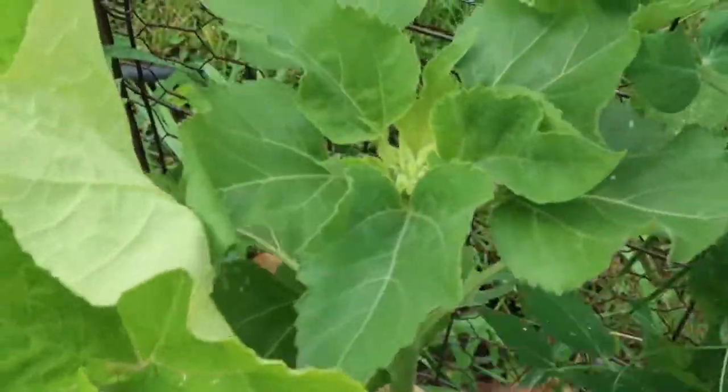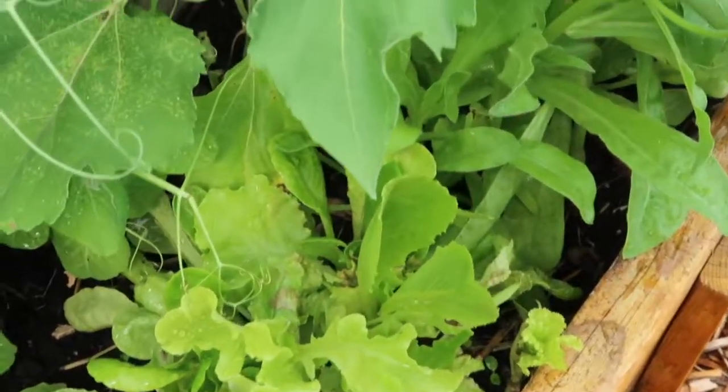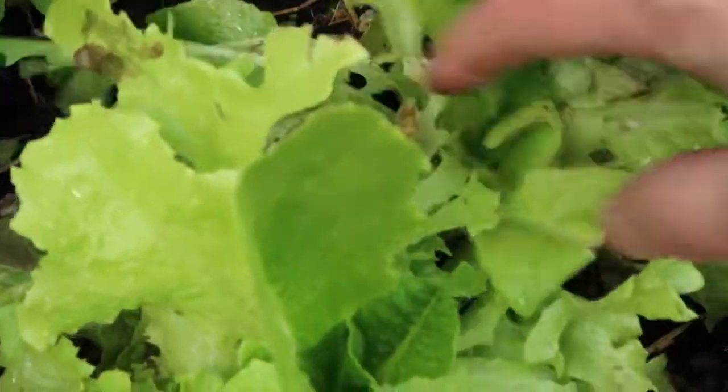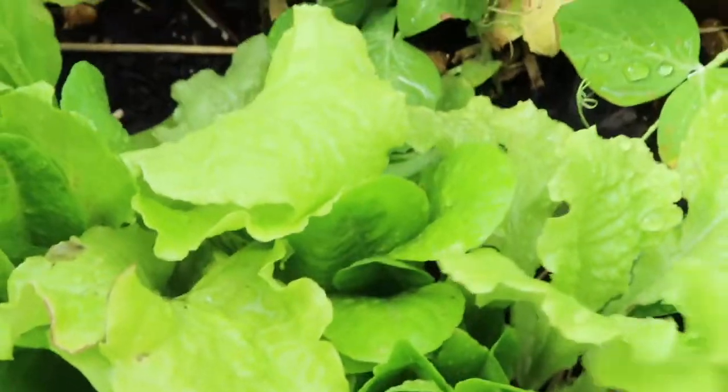A sunflower is kind of peeking its way through here. The lettuce is still doing well even in the heat — still producing, still tasting very good. Didn't bolt. I planted the Rocky Top lettuce, and I just harvested a couple days ago but it's still growing well. Look at all of this — it looks beautiful and it tastes really good.